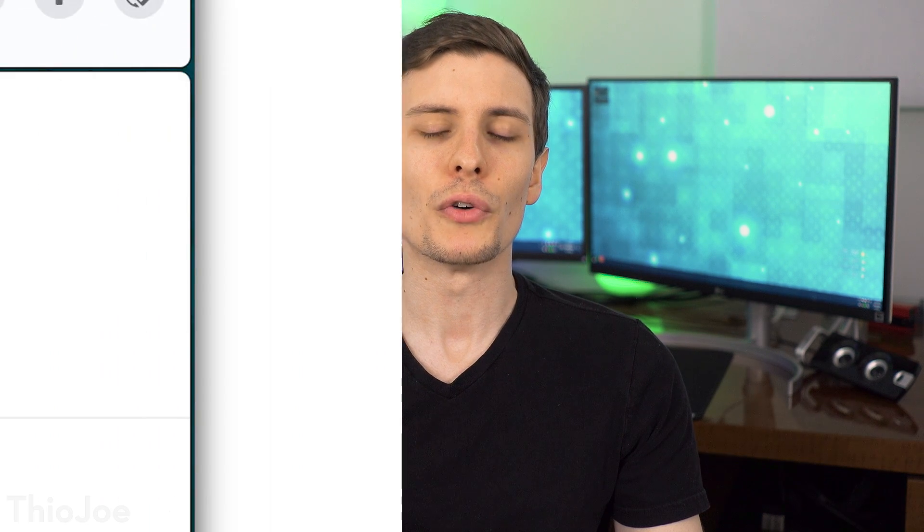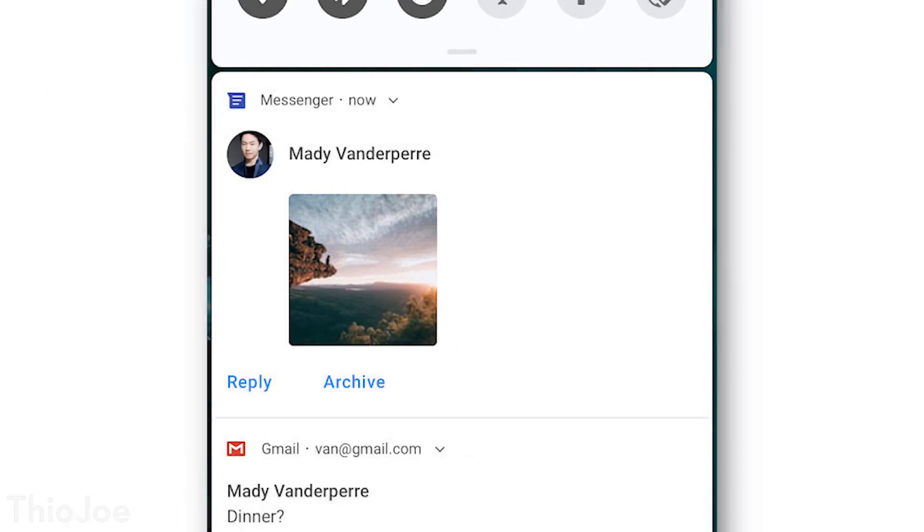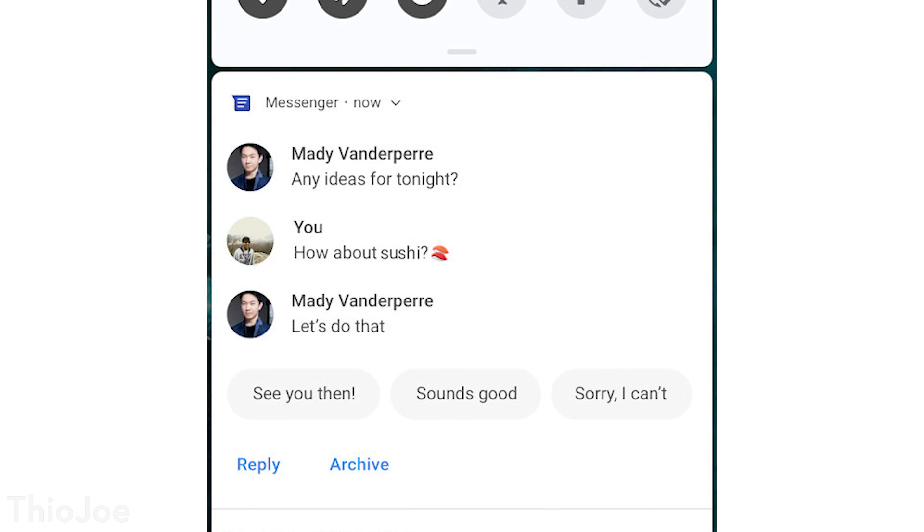Next feature — this is kind of small but still significant — and that's some updates to messages and notifications. Right now if you get a notification for a message you can drop it down, and if you have a third-party app like Textra you can usually reply straight through that. But now there will be built-in features for replying directly to a text message from the notification, either by tapping a pre-generated message or by typing text right there. You'll also apparently be able to save replies as a draft, which is nice if you're typing up a long text message. Not huge, but still nice.